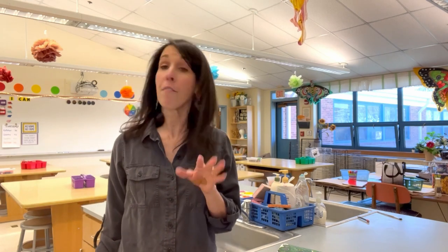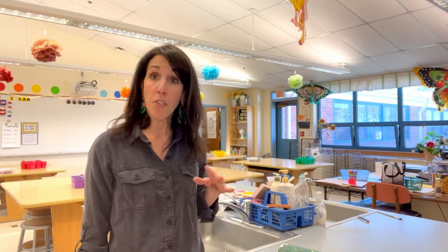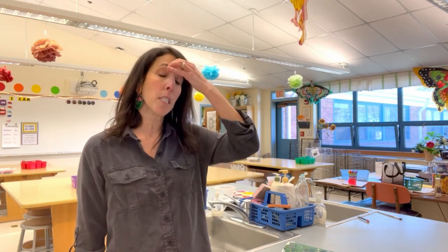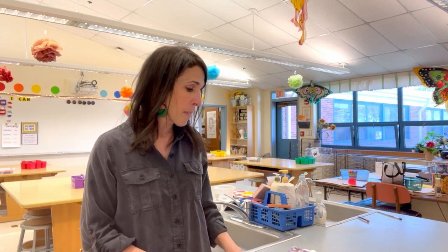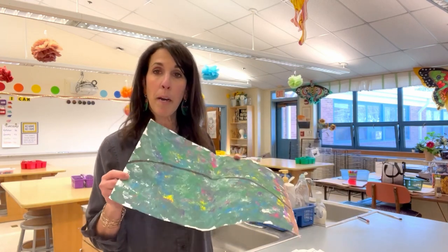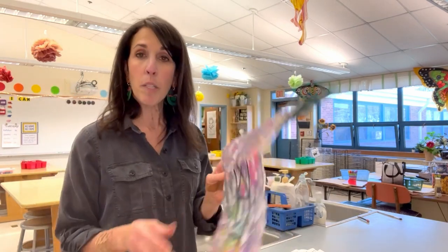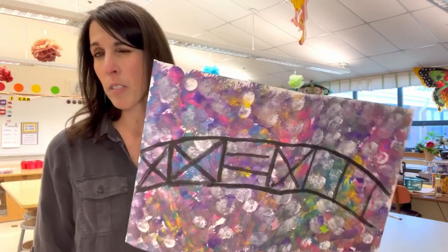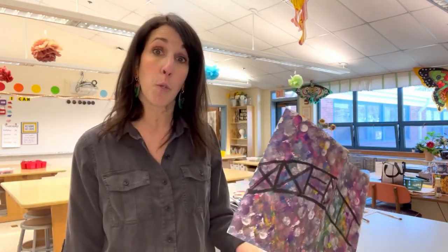So it's about 12:45 right now, my second graders just left. This is my second planning period of the day before I have kindergarten and first grade coming in. I thought I'd just take a few minutes and show you samples of how that scaffolded curriculum works with landscapes. These are all my teacher samples. For kindergarten, we learn about Claude Monet and do a lot of dot painting like this, really working on brush control, and then they'll go in and add the Japanese bridge.